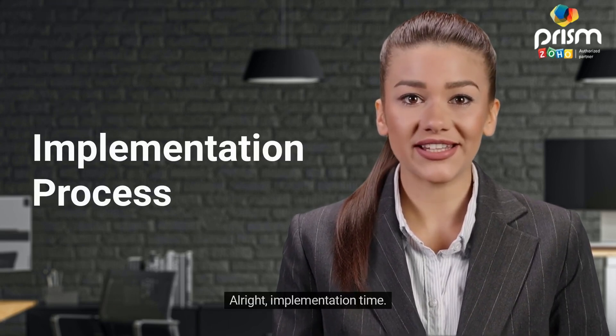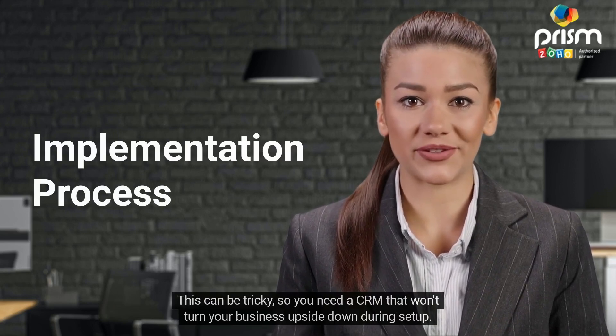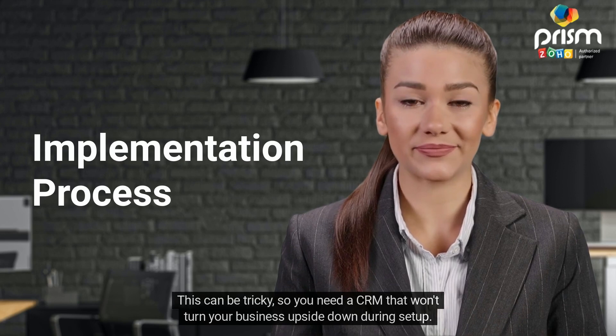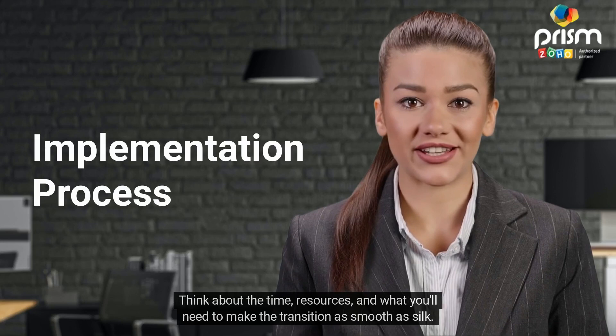Alright, implementation time. This can be tricky, so you need a CRM that won't turn your business upside down during setup. Think about the time, resources, and what you'll need to make the transition as smooth as silk.